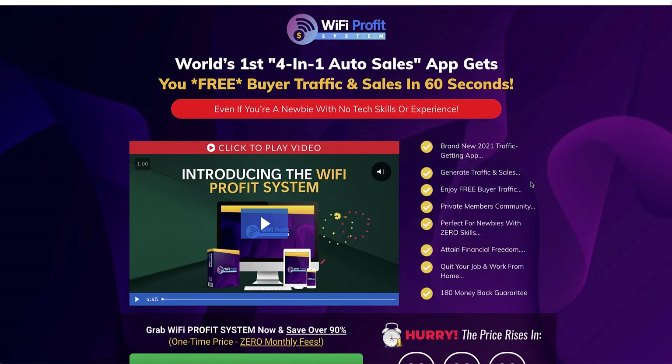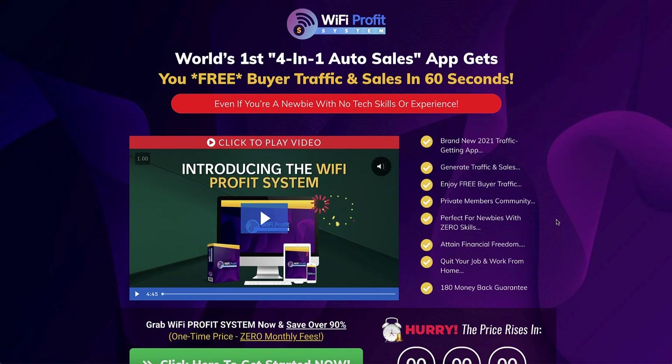It says 'enjoy free buyer traffic' - but you're only sharing on Twitter, Reddit and Tumblr. You've got to have audiences in those areas where you're getting your free traffic, and it's not necessarily buyer traffic because it's not necessarily targeted. There is some training on traffic from both Glenn and Lee. It says 'perfect for newbies with zero skills,' and the reason it says that is because as a newbie you won't know that this method doesn't work.